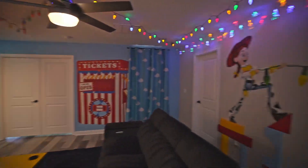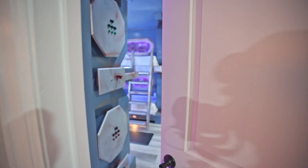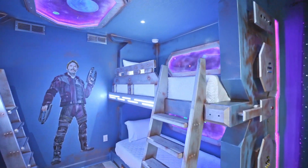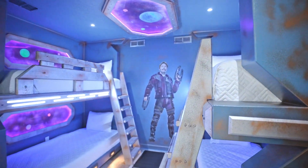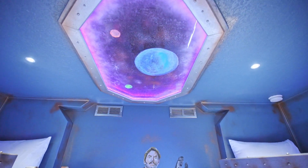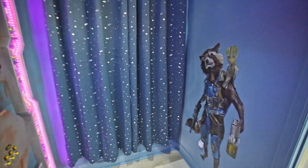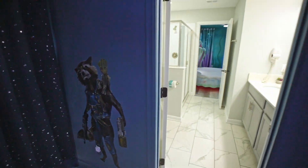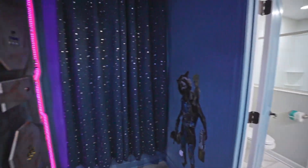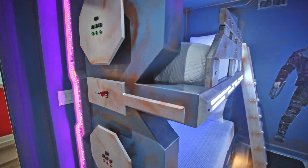We're going to exit Toy Story Land and backtrack to this room right here — it's a Guardians of the Galaxy themed bedroom. Look up above, you're in space! There's Star-Lord, and over here is Rocket and Groot. There's a jack-and-jill bathroom right there that leads to the Little Mermaid room. It's like you're on a spaceship — this is the coolest.